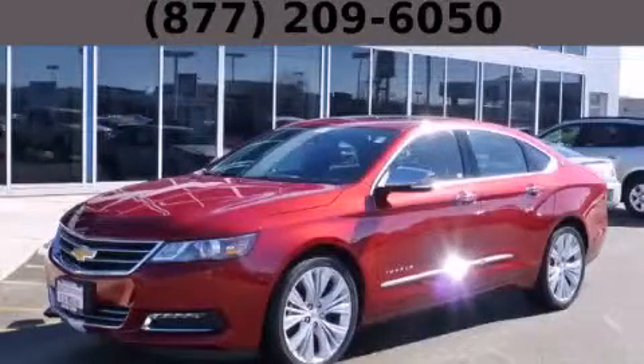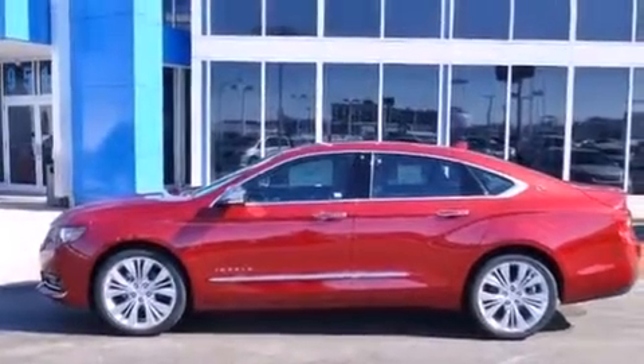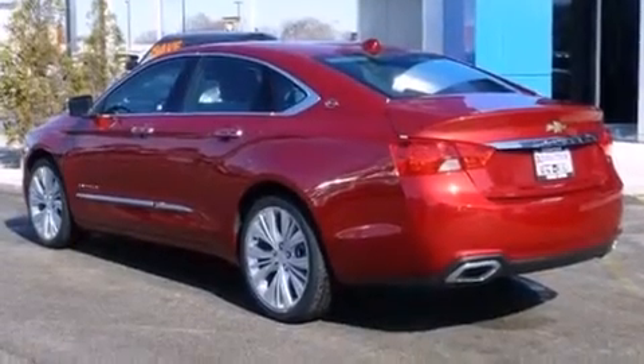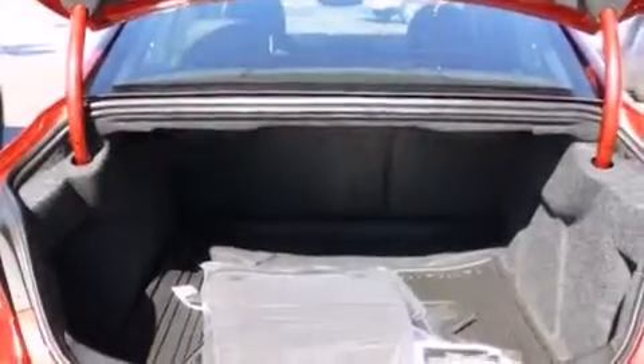This is a brand new 2014 Chevrolet Impala. It has a 3.6 liter 6-cylinder engine and an automatic transmission. Its top features include a navigation system, keyless ignition, a sunroof, direct injection, and traction control and stability control systems.